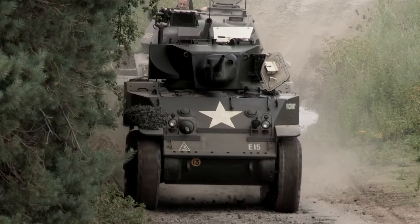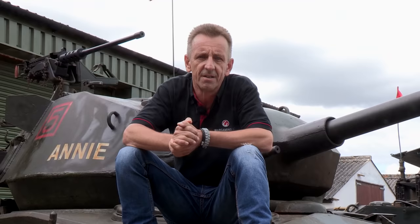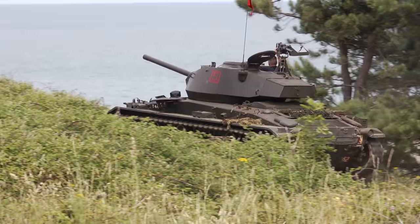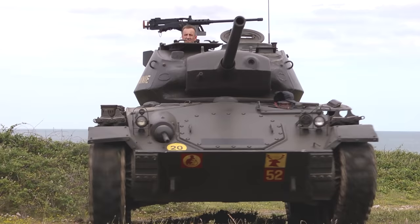Looking at the two side by side, you can really see the difference. The M5 looks like what it is — a heavily modified pre-war design: high and narrow with old suspension and a small main gun. The M24 looks like a proper tank, altogether more modern. It has torsion bar suspension. It is longer and wider, but quite a bit lower to present less of a target, yet still weighs about the same.